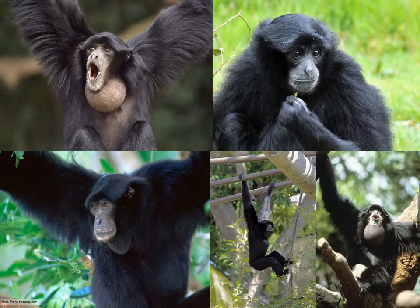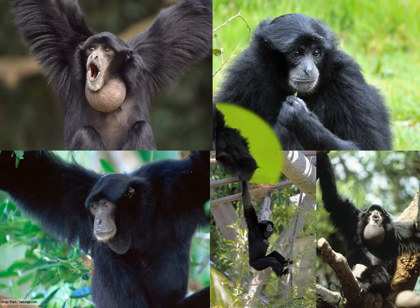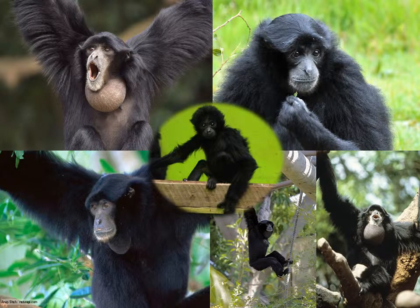The Siamang has a stocky build and is the largest of the gibbons. It can grow from 74 to 89 centimeters high. The Siamang's average weight is 10.5 kilograms, and it can weigh as much as 14 kilograms. The Siamang has long thick black fur and a gray area around the chin and mouth. Its face is mostly hairless except for a thin mustache. The baby Siamang is entirely black.